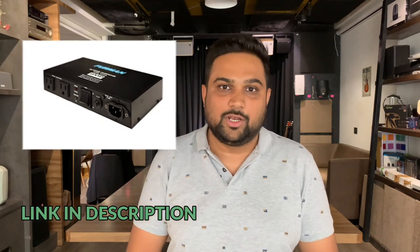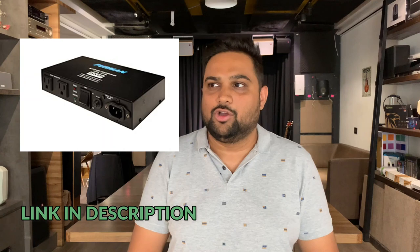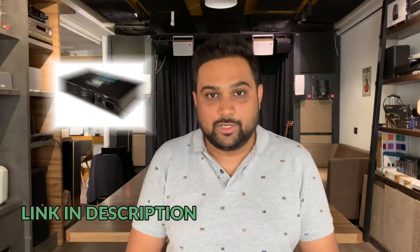Apart from surge protectors, there is something called a power conditioner. Power conditioners ensure that the sine wave current is given properly and the extra noise that comes along with the AC supply is removed and filtered. This is tip number two — you can invest in good power conditioners. There are good Furman power conditioners available online and I'll be sharing links to these products in the description.